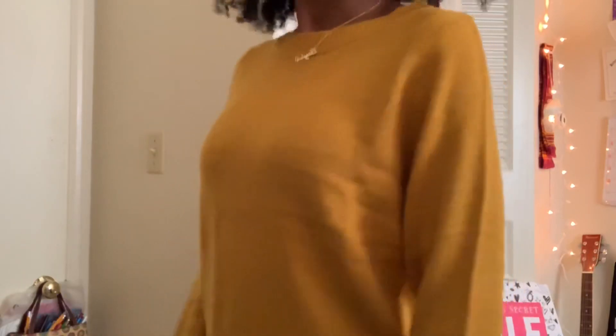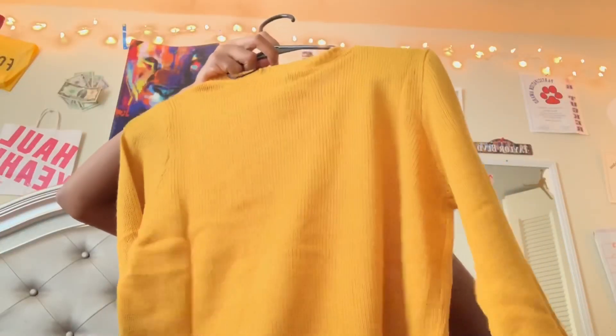This is also from H&M — it's just like the same sweater as the black one but different, and I got this in an extra small for ten dollars.